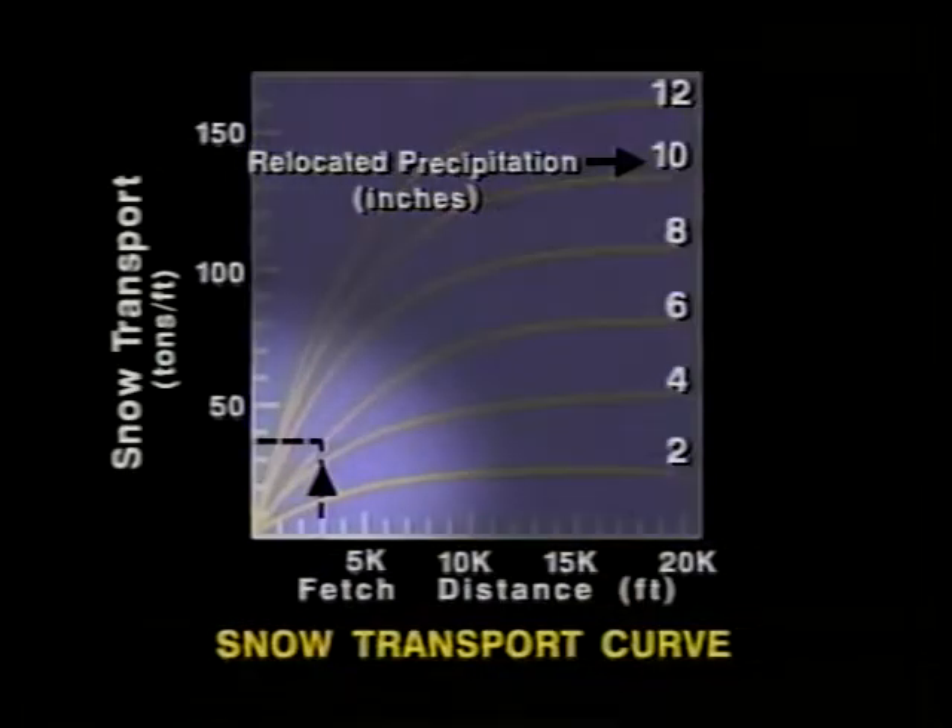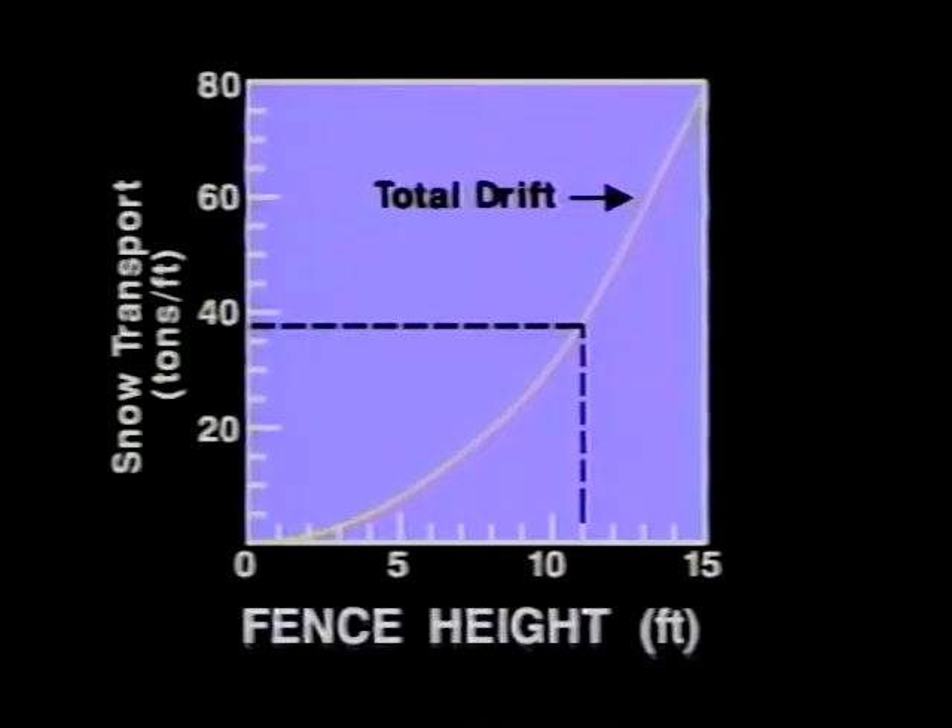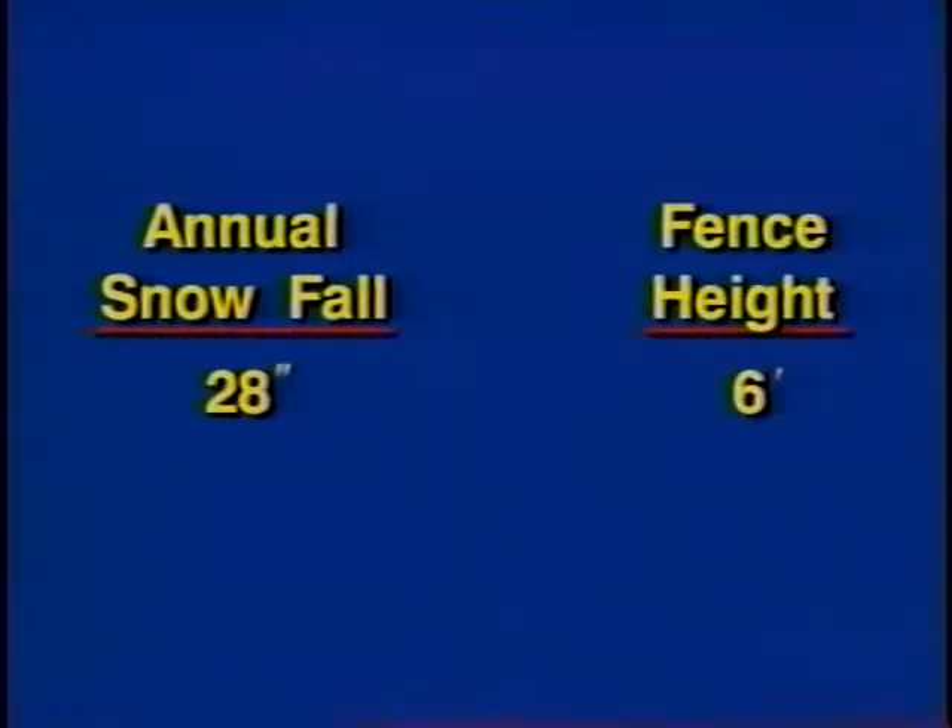Knowing how much snow a fence will hold, or its capacity, it is then possible to calculate the height of a single fence or the number of rows of fence needed to store the estimated seasonal snow transport. For example, assume an area has a fetch of 3,000 feet, total annual snowfall of 90 inches, and open terrain with plowed ground. Using the snow transport graph in the snow fence guide, approximately 38 tons of snow will be transported per foot of width across the field. Applying the 38 tons to another chart reveals that an 11-foot fence is required. With the same fetch and terrain conditions, a 28-inch snowfall would require a 6-foot fence, a 56-inch snowfall an 8-foot fence, and a 180-inch snowfall a 15-foot fence.